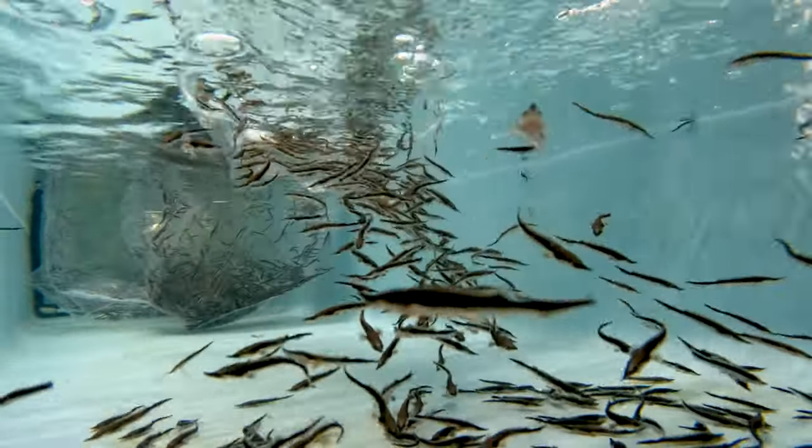This is part of a long-term project that the Tennessee Aquarium and many partners have been involved in, in order to return lake sturgeon to the Tennessee River.